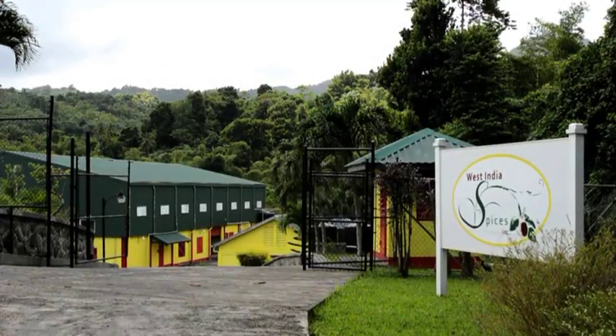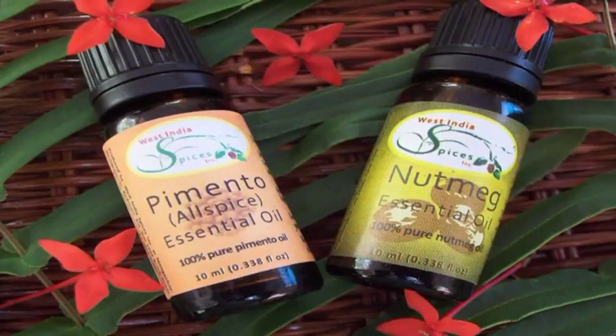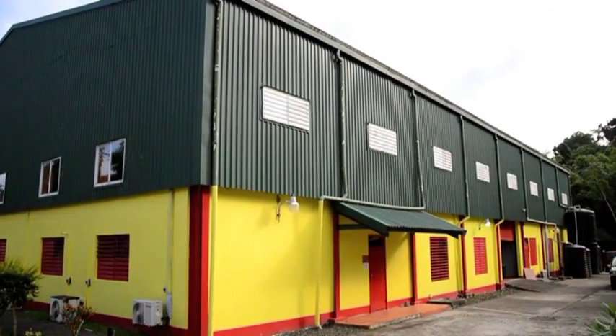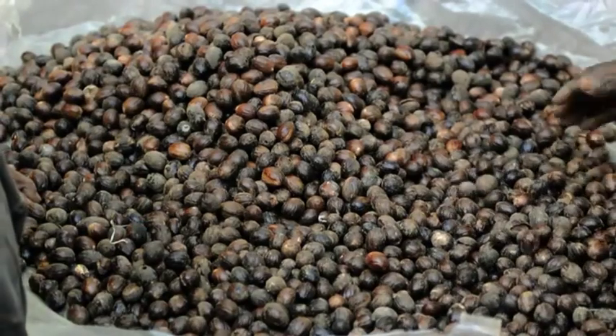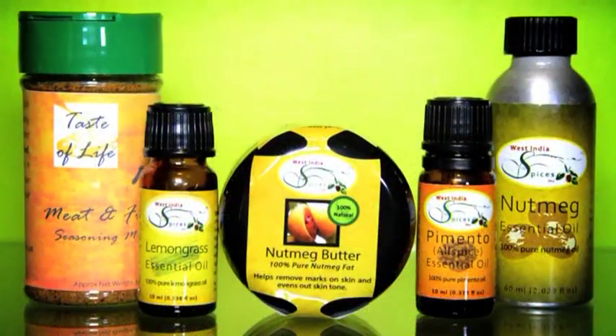West India Spices is the home of quality spice products and pure essential oils. Our high-tech industrial distillation plant processes raw spices like nutmeg, pimento and lemongrass into authentic quality products that offer a range of benefits.